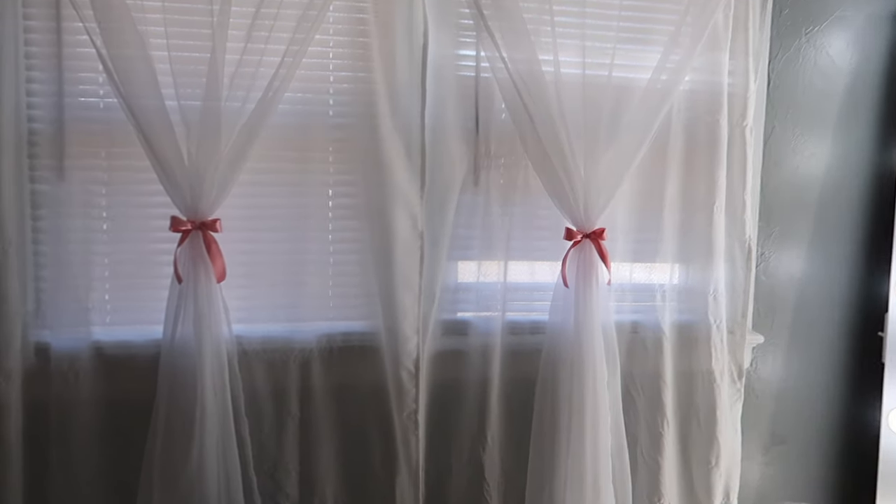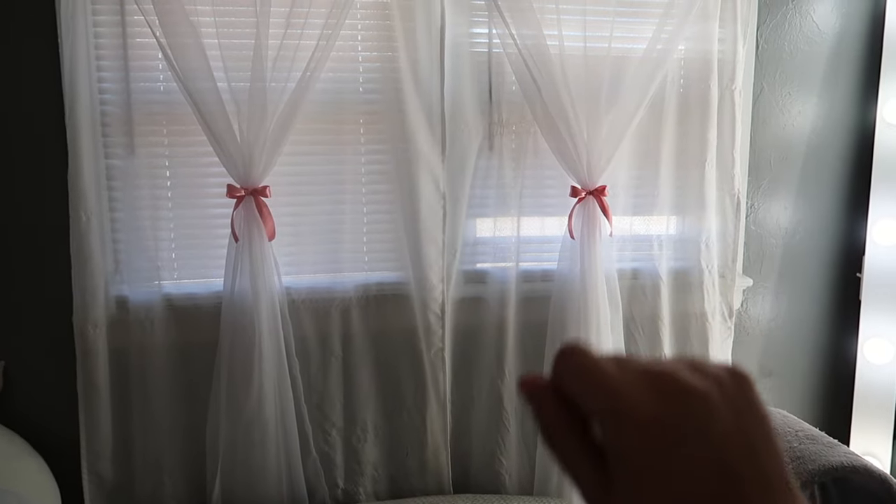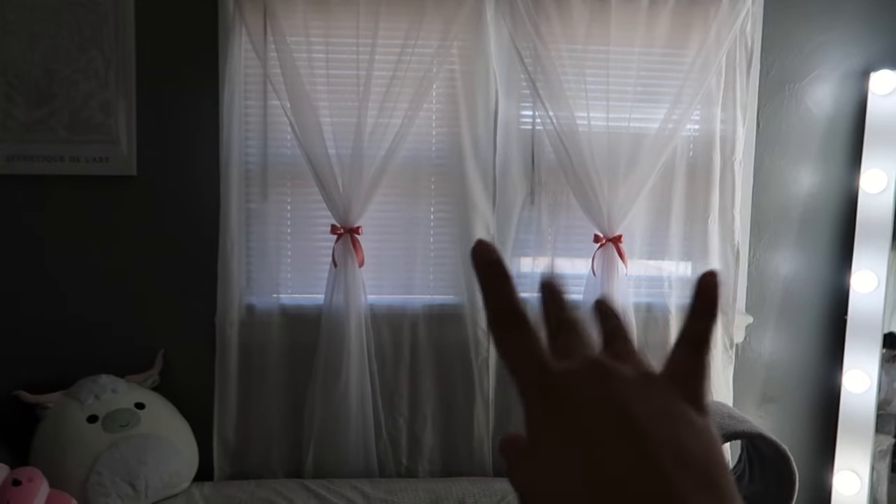Look how cute the little bows came out! Please ignore this broken piece of my blinds — anyways, obsessed with the curtains.